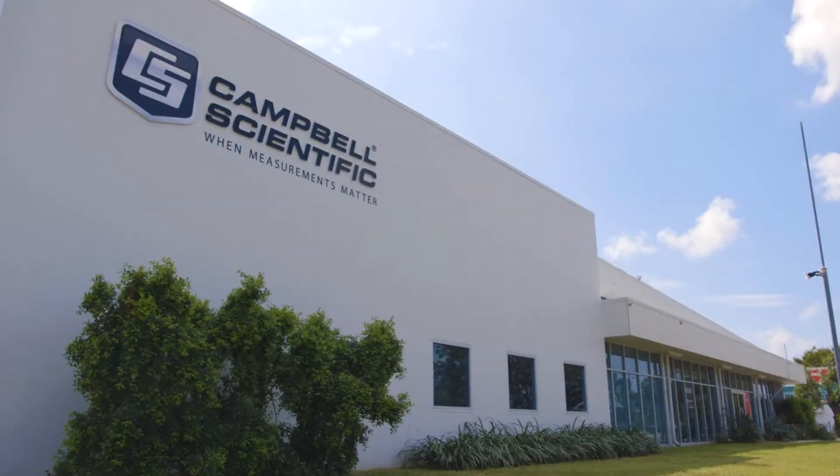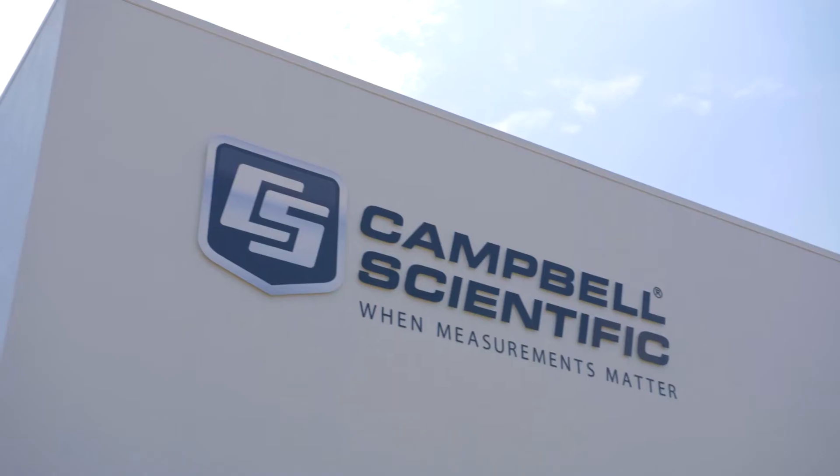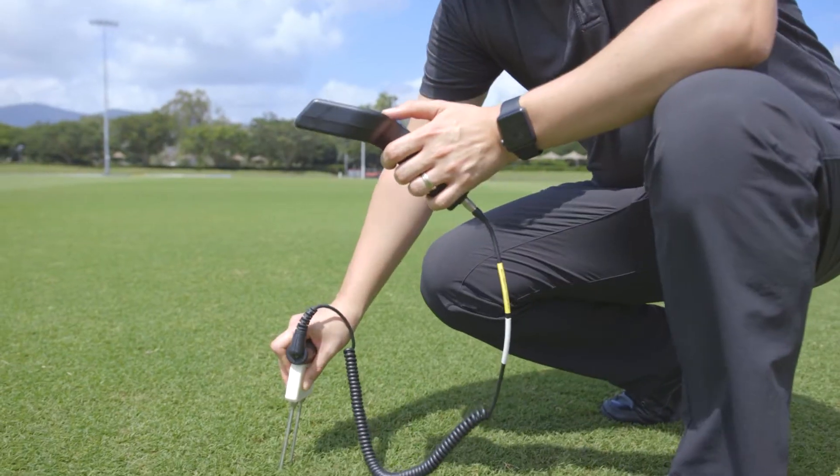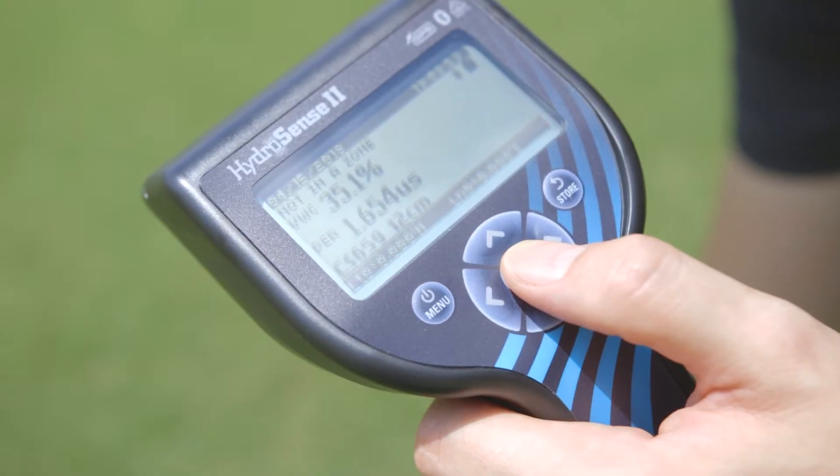Campbell Scientific Australia is the leading environmental data acquisition provider in Australia and Southeast Asia. One product we are particularly proud of and excited about is the HydroSense 2. The HydroSense 2 is a portable handheld device for easily obtaining soil measurements.